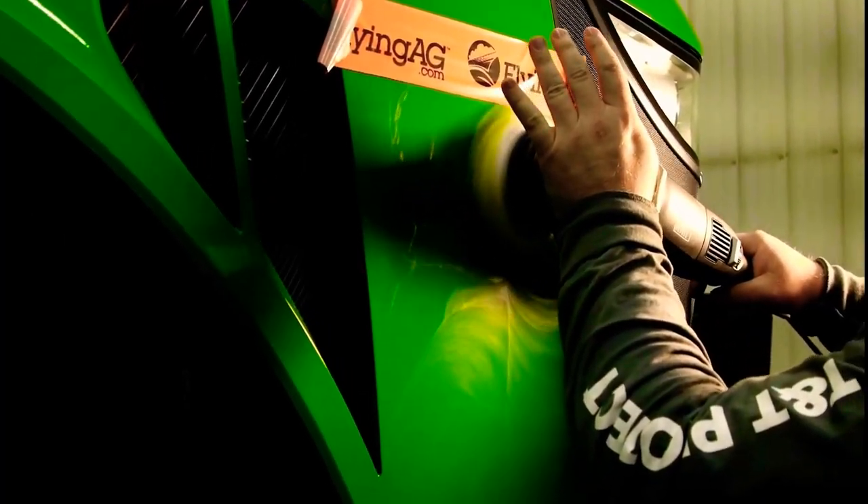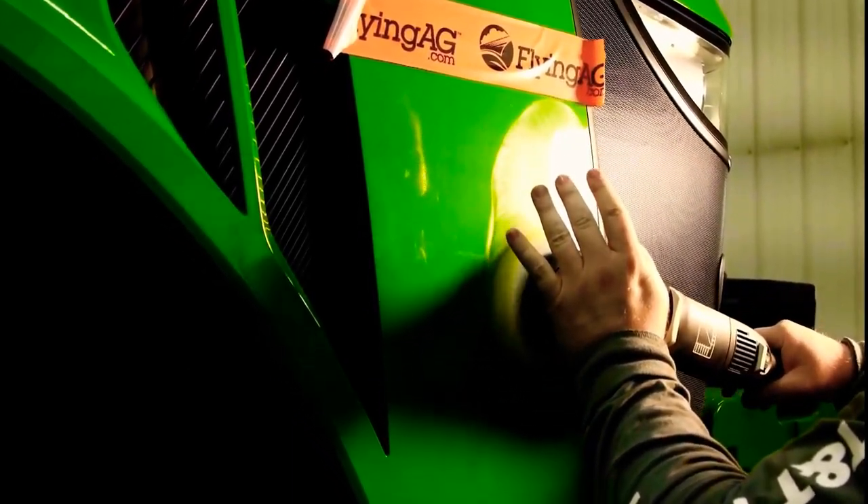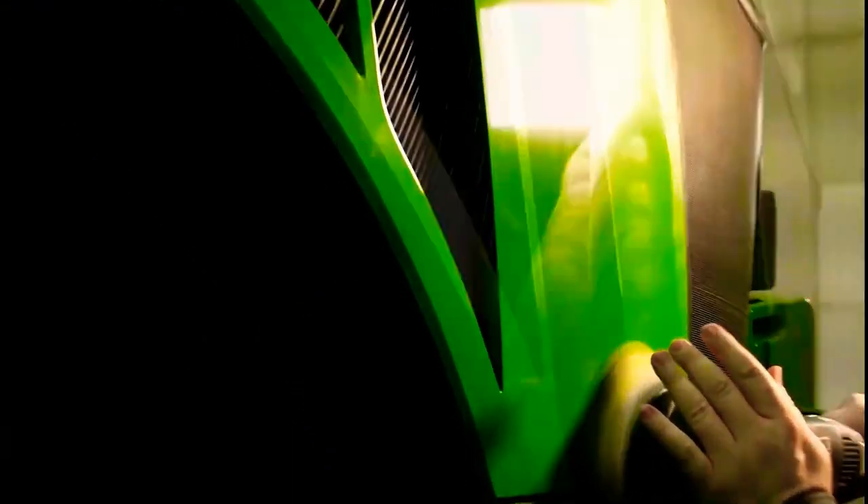I want to show you this area below the orange tape here where we worked out the defects in the paint. Above the line, we haven't touched. And it's clear to see the difference of what the system can do.